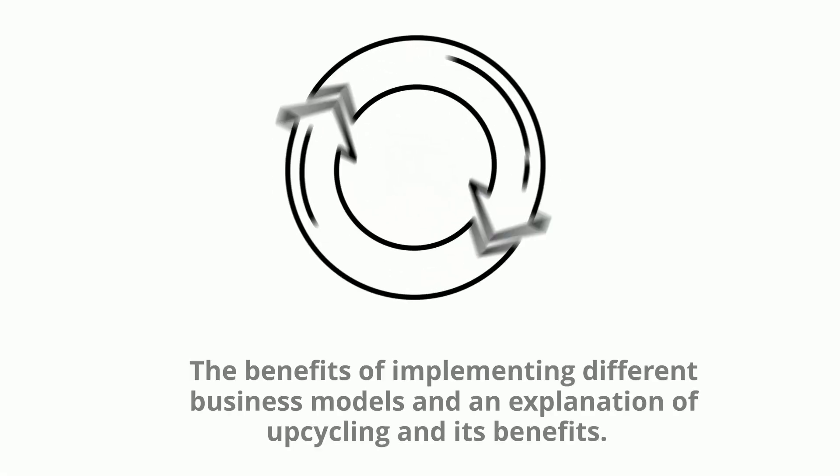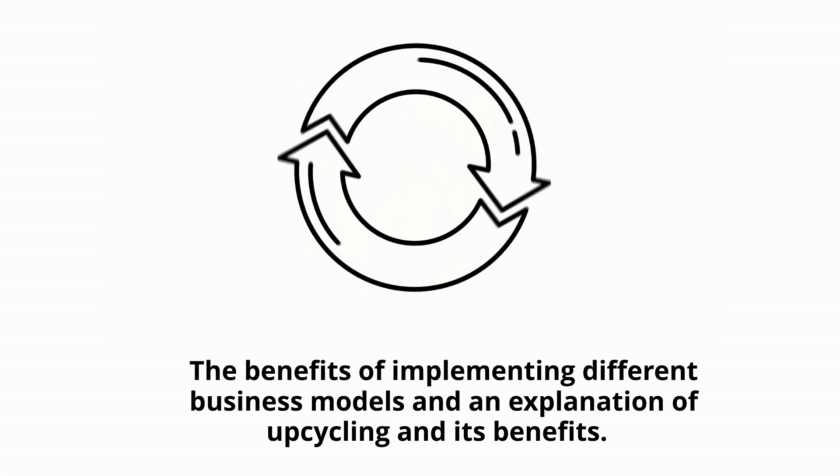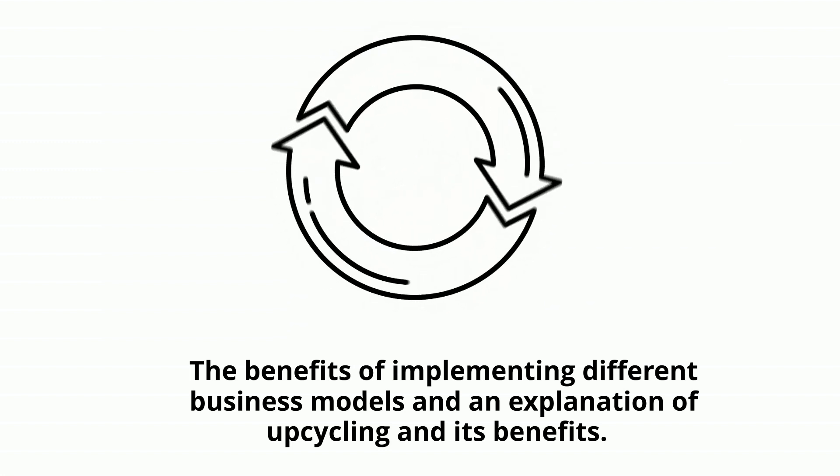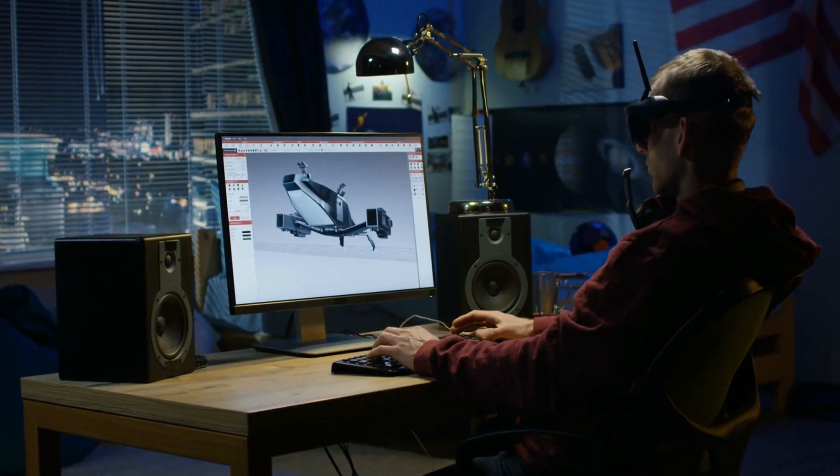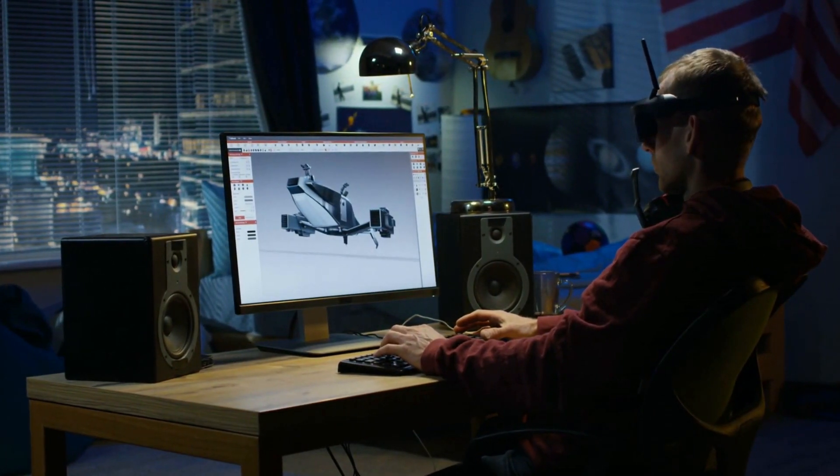This eduzine will explain what product life extension is, the benefits of implementing different business models, an explanation of upcycling and its benefits, how products can be designed to be repairable and reusable, and how these product life extension models can be practically integrated into the industry.